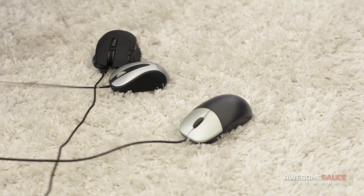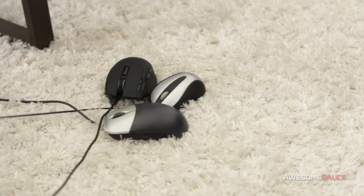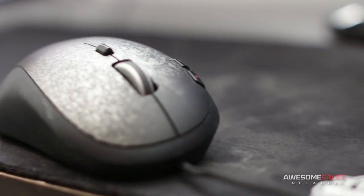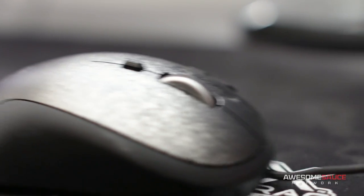Here we see a gathering of three blind mice. See how they run. However, the G500 has a trick up its sleeve to find its bearings.